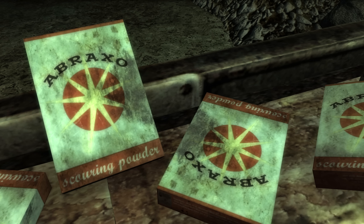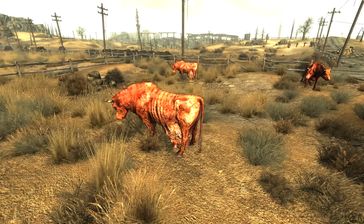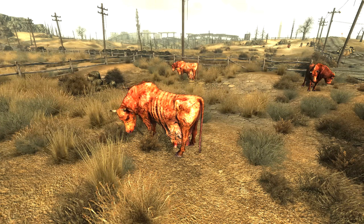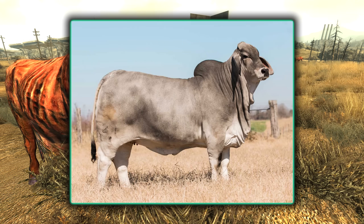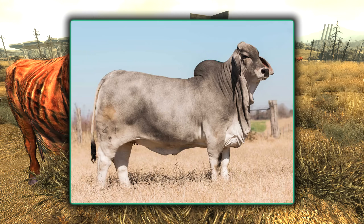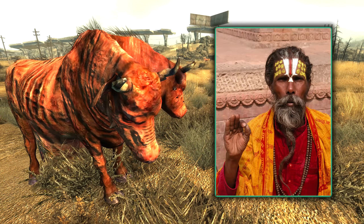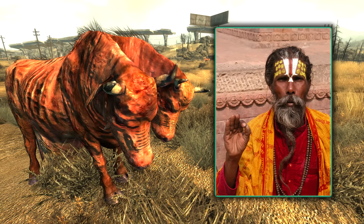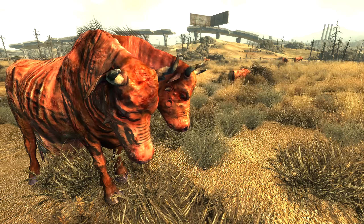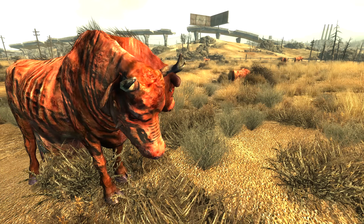The in-game cleaning agent known as Abraxo is a reference to the real-life cleaning agent called Boraxo. The mutated two-headed cows are called Brahman. There is a breed of cattle called Brahman or Brahma which is likely where the name comes from. However, this name may also refer to the Brahman of Hindu culture, where Brahman is a varna or caste that specialises in producing priests and teachers of sacred law — one of the traditions being the reverence of cattle. Because of this, the name Brahman for the animal was seen as offensive to Hindu culture, and the use of the name Brahman in Fallout 3 was actually banned in India.